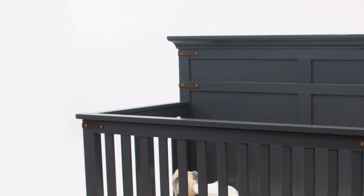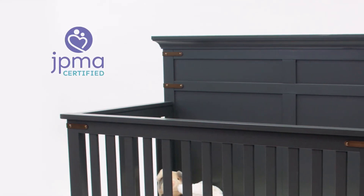This crib meets all safety standards as well as being JPMA certified. It's made out of solid wood and engineered wood.